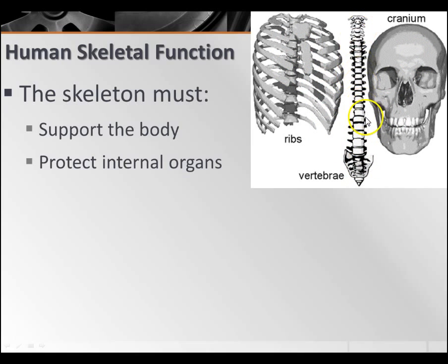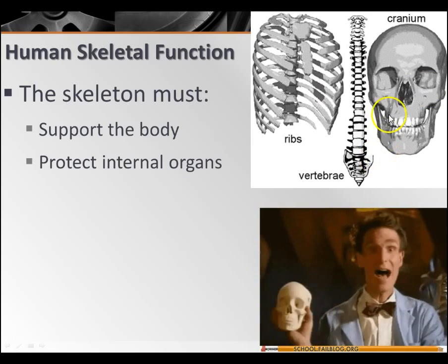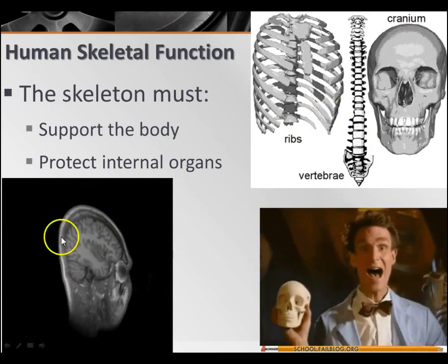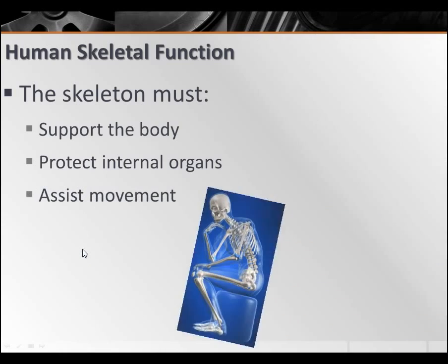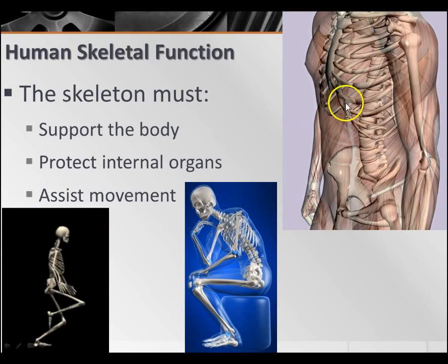Your vertebrae have something very important in the middle — that's your spinal cord, the nerve signals that travel down from your brain to the lower parts of your body. Without it, you're in trouble. Your skeleton is also there to assist in movement, whether it's walking around or just inhaling and exhaling. Your skeleton holds your thoracic cavity open so you can actually get oxygen in.